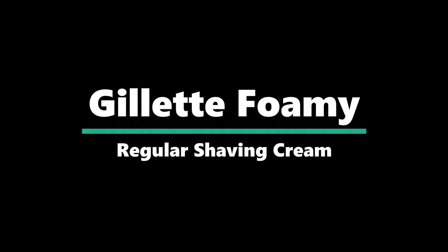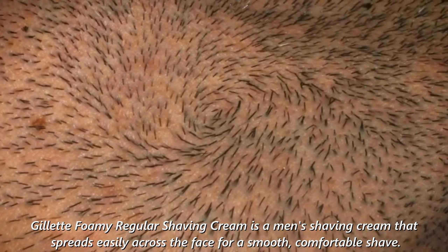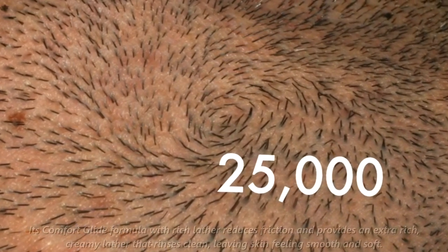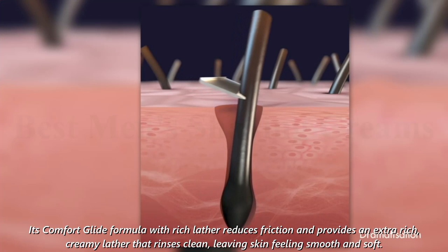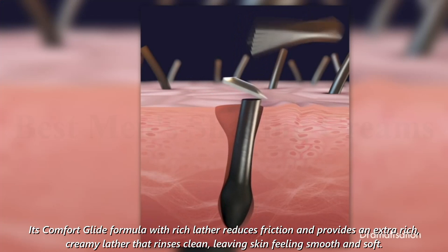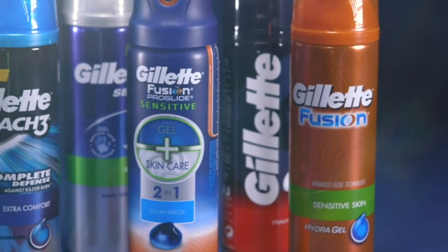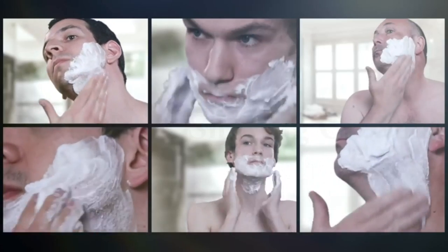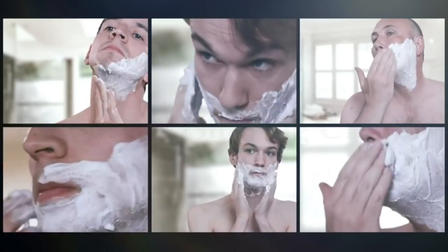Number 3: Gillette Foamy Regular Shaving Cream. Gillette Foamy Regular Shaving Cream is a men's shaving cream that spreads easily across the face for a smooth, comfortable shave. Its comfort glide formula with rich lather reduces friction and provides an extra-rich, creamy lather that rinses clean, leaving skin feeling smooth and soft. The cream softens facial hair, making it easy to achieve a smooth razor glide. A pack of 12 can last up to 3 months of shaves if used 4 times per week.